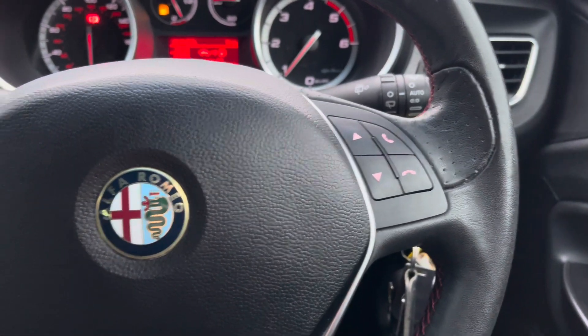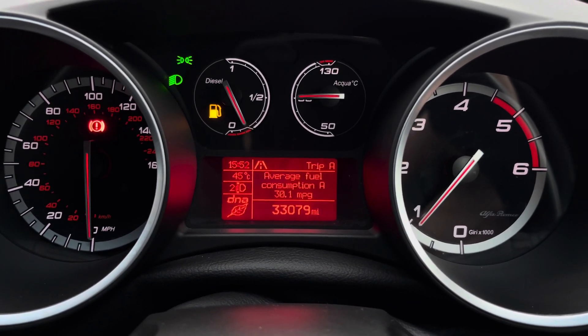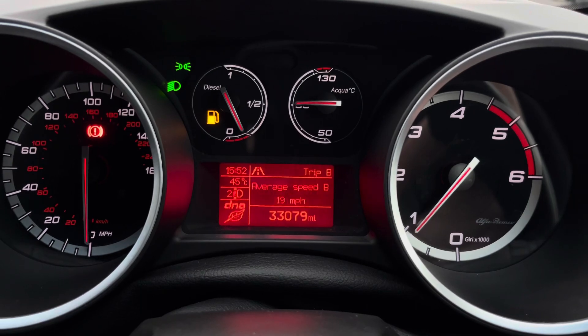On the steering wheel you will find controls for adjusting the infotainment system, located on either side. You have a display here in the instrument cluster that provides access to different trip information such as your average fuel consumption, average speed, and your Trip A and Trip B computer.